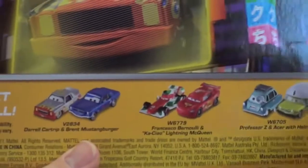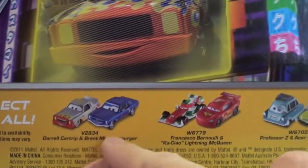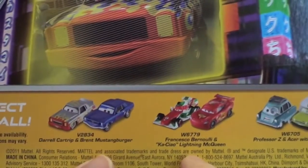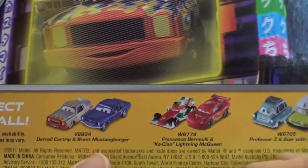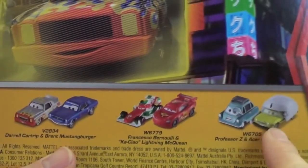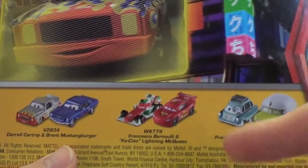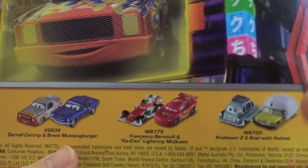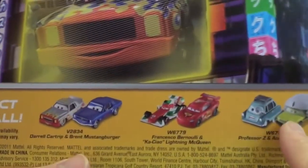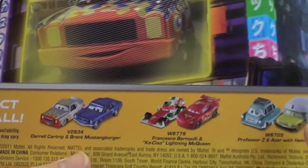For Cars 2, Mattel — here's the box — they just made Daryl CarTrip and Brent MustangBurger, and then Francesco Bernoulli and Ka-Chow, Lightning McQueen, Professor Z and Acer with Helmet. I feel like we've seen tons of different Acer and the lemons with guns or a torch or some kind of weapon — tons of different lemon vehicles — and I don't know if they're exactly worth buying a two-pack for.